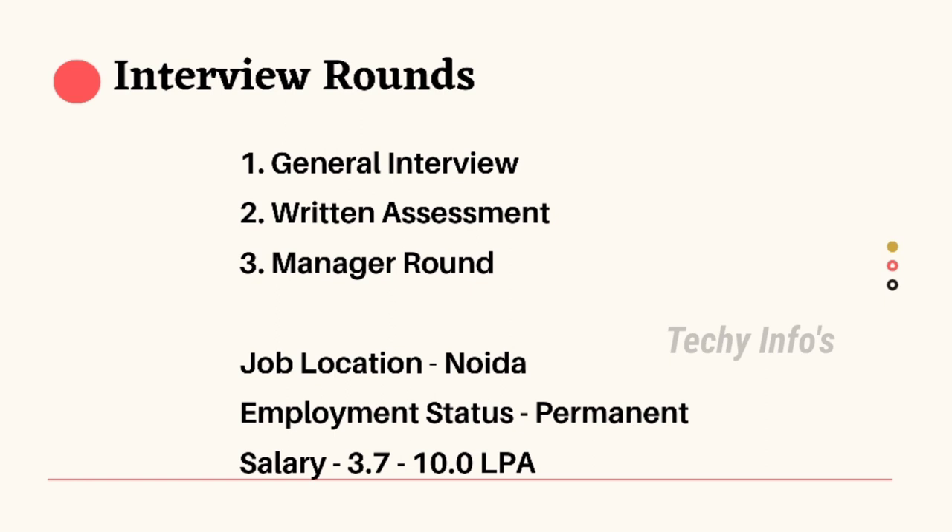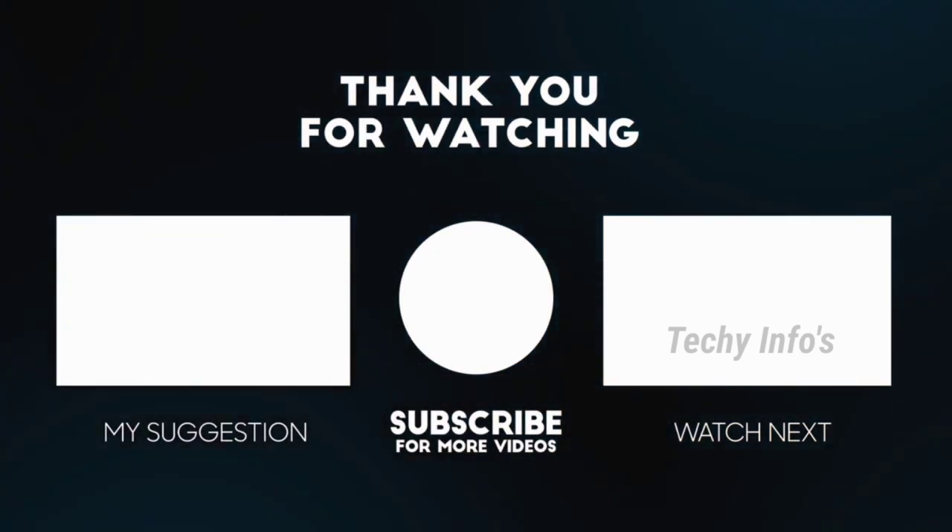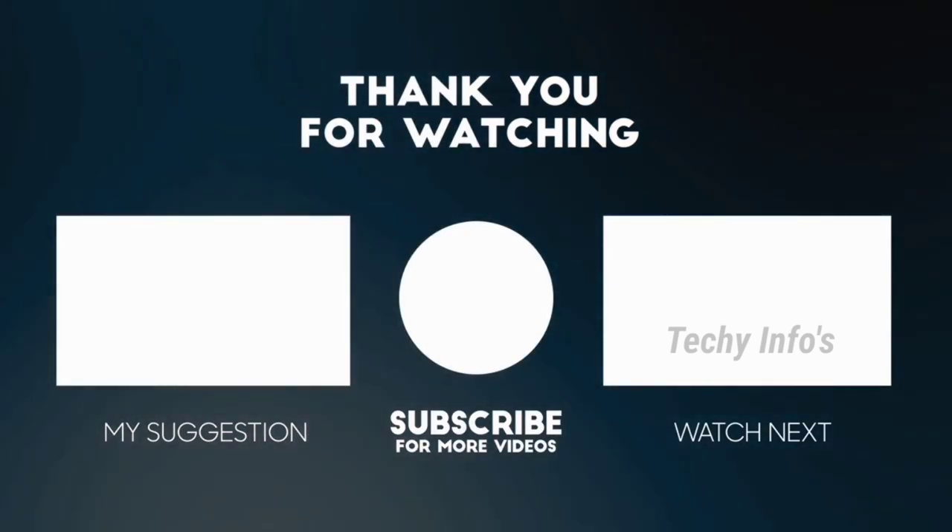Job location is Noida. Employment status is permanent full-time. Salary is 3 lakh 70,000 to 10 lakh per annum. If you like this video, kindly subscribe to our channel — this will motivate me to do more videos. Thank you.